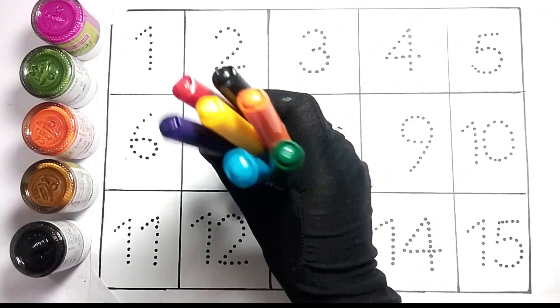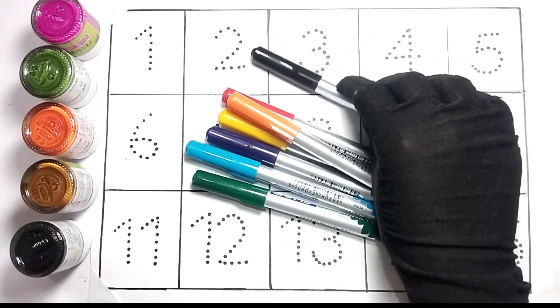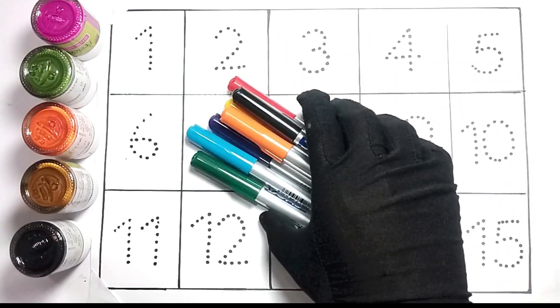Hello kids, welcome to my another video. Today we will learn count 1, 2, 3.